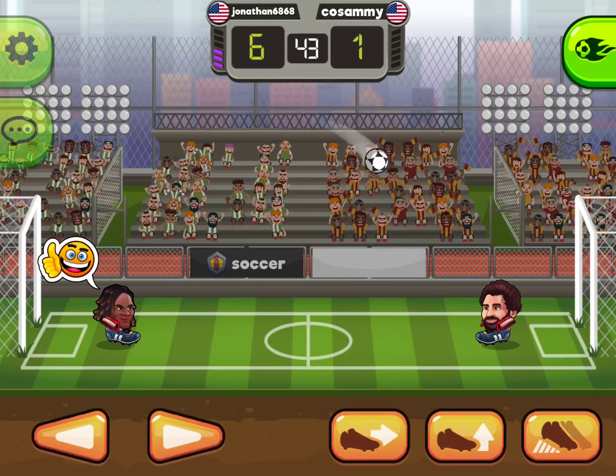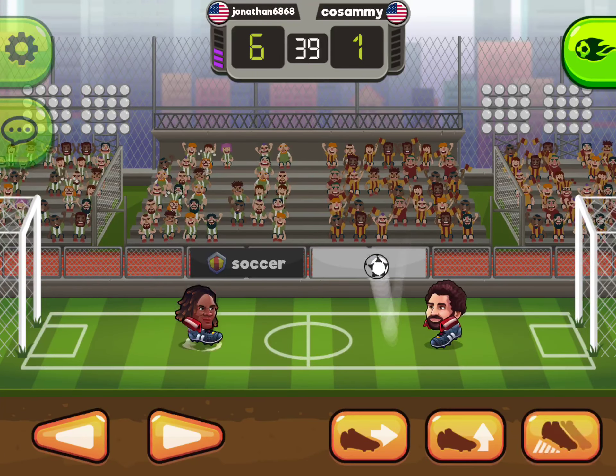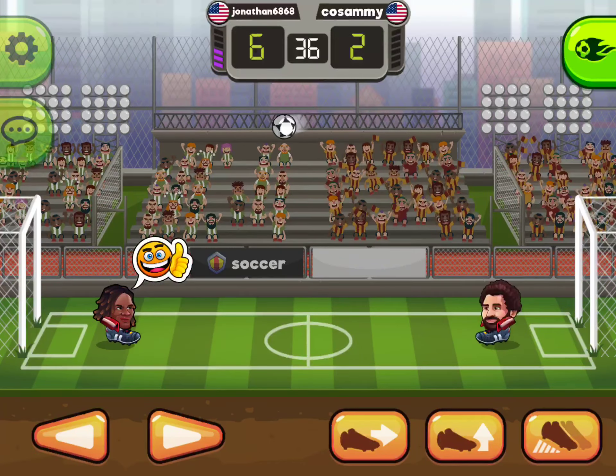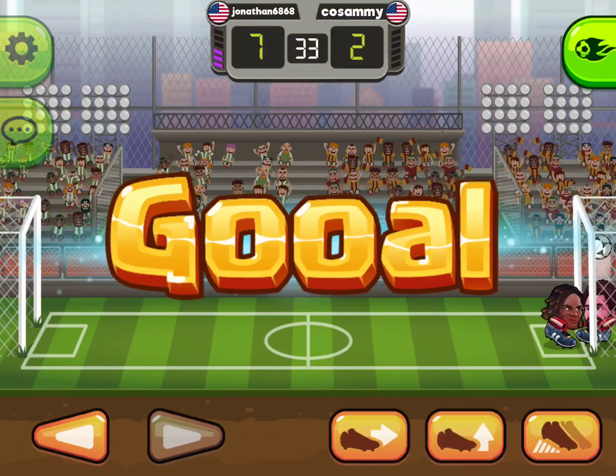Amazing goal! Nice shot! The goal difference doesn't look to be decreasing any time soon. He headed the ball and scores with an amazing header! A good shot will bring a goal — and it's a goal!